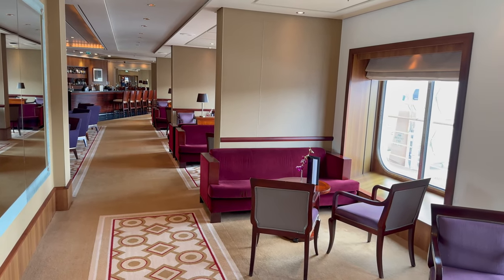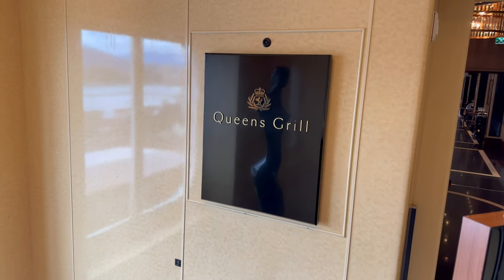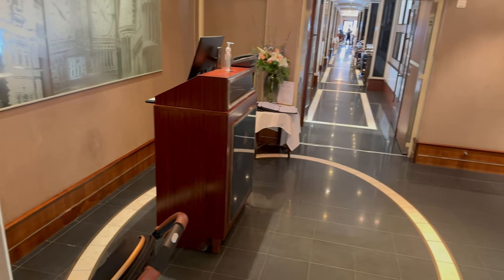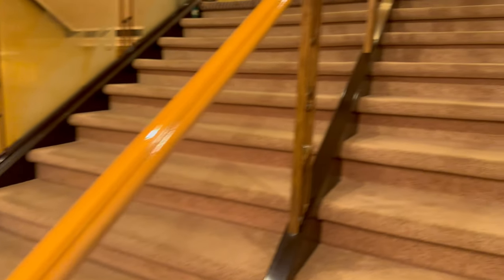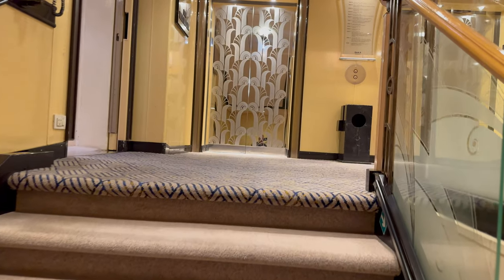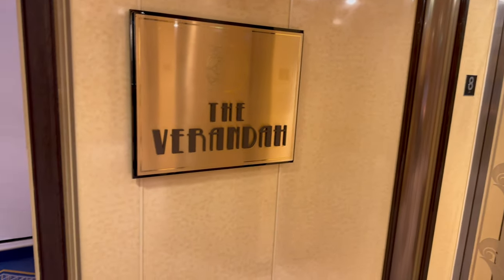Look at that floor - doesn't it look posh? Sometimes you have to go up to go down on this ship. We're going to the Veranda - I loved the Veranda. The Veranda is their steakhouse; it used to be a French restaurant but it's now officially called Steakhouse at the Veranda. This bar area is where they sit you when you arrive, but it's also open to everyone. You can walk through to the deck at the back during the day. Unlike a lot of speciality restaurants, the restrooms are very close to the venue so you don't have to go wandering off.